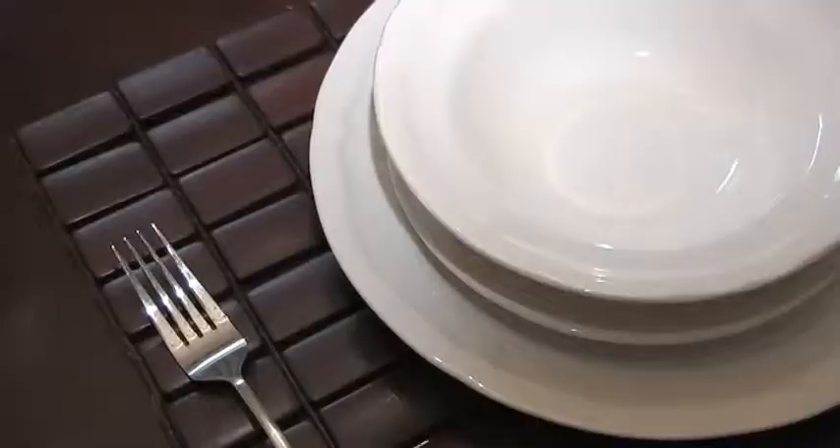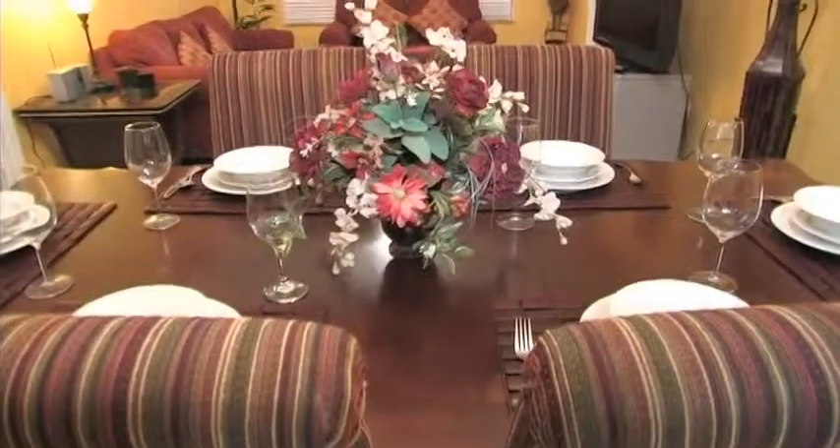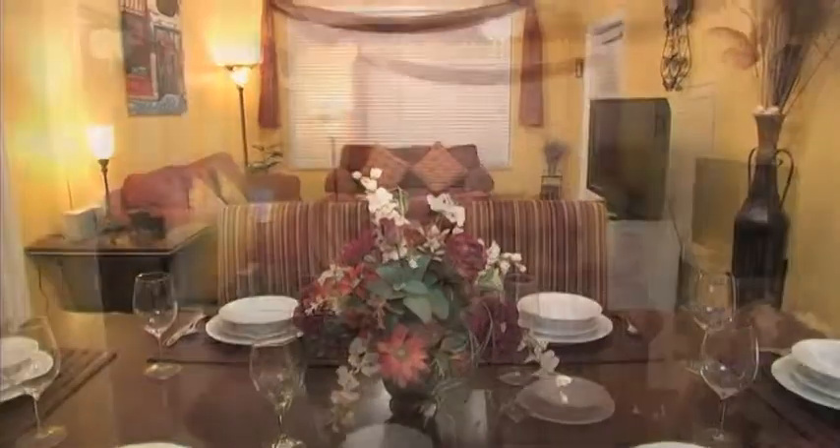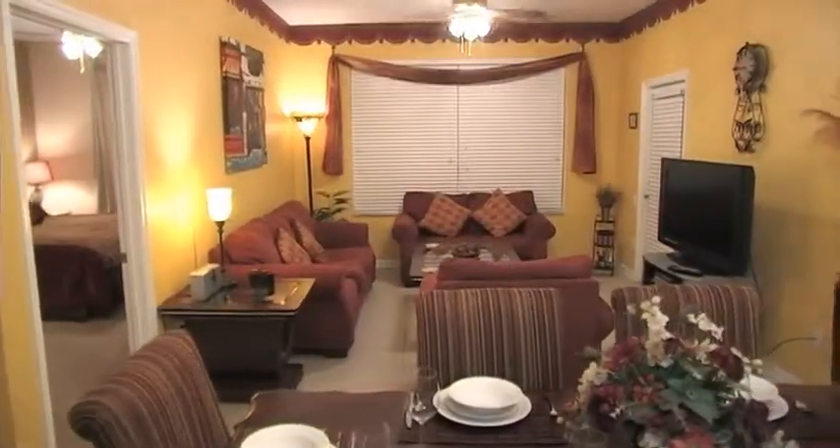for you and your guests, whether you're looking for a casual family meal or wish to relax in front of that large flat-screen TV after a busy day exploring Central Florida.